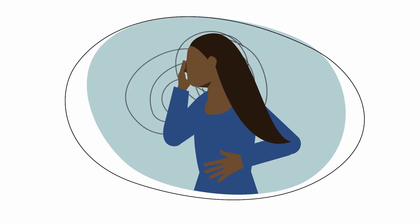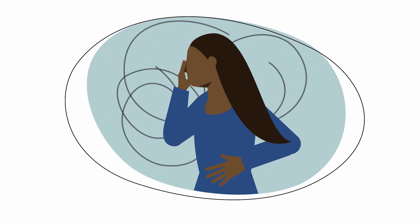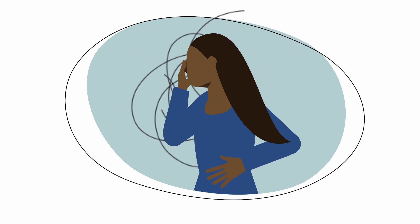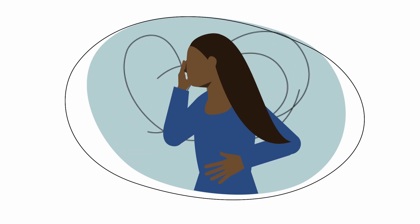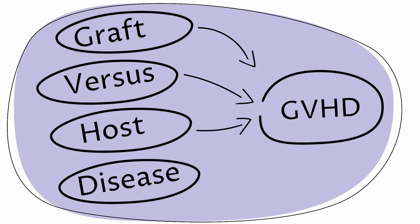People who have had a bone marrow transplant may experience side effects that come from receiving another person's stem cells, such as a higher risk of infection and graft-versus-host disease, or GVHD for short.